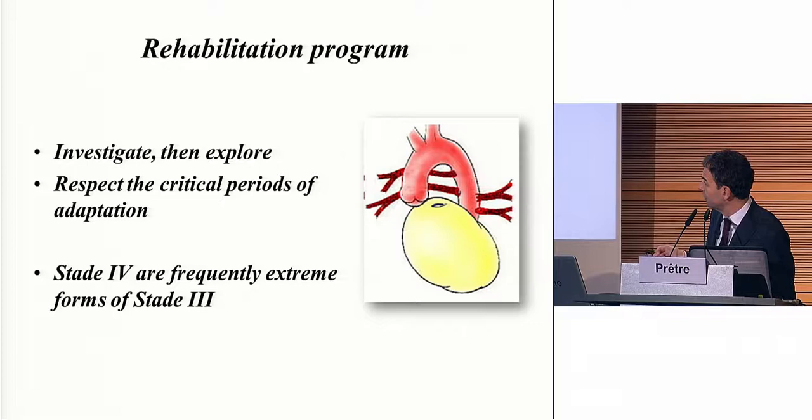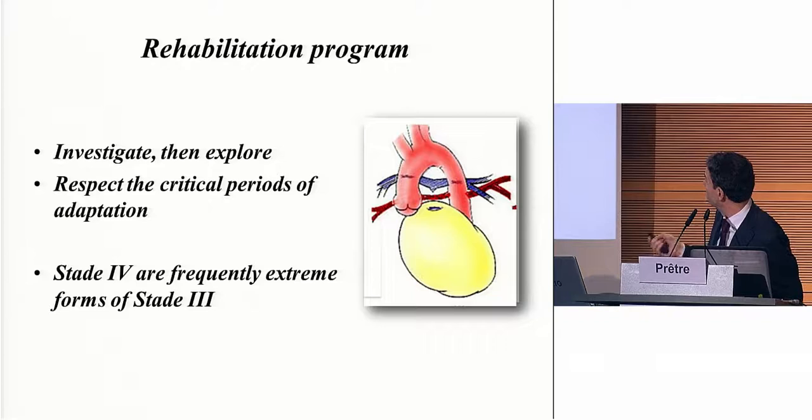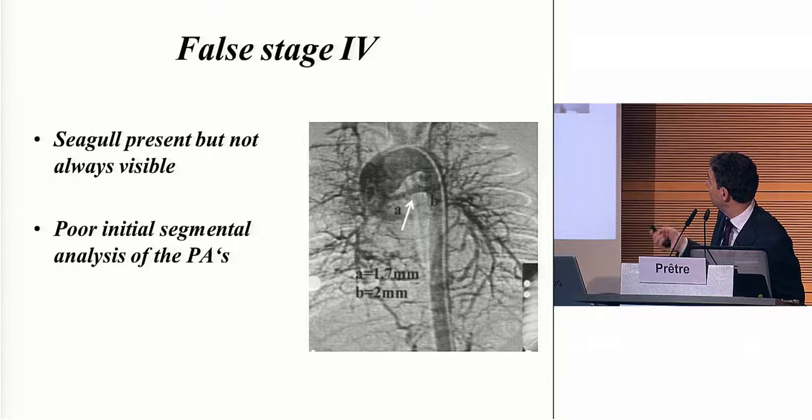Stage four — even an angiogram that doesn't show the seagull sign when there is almost no flow through it — is frequently actually an extreme form of stage three, which has a much better prognosis in the end. I question whether we really have so many of those patients. Sometimes you have nothing within the pericardium, and you can have two ducts going into both lungs. Most of them still have a seagull sign. We will see more and more of those patients now that we have better imaging. If we look very aggressively at the angiogram and put more contrast material, the seagull is present — but not always visible.